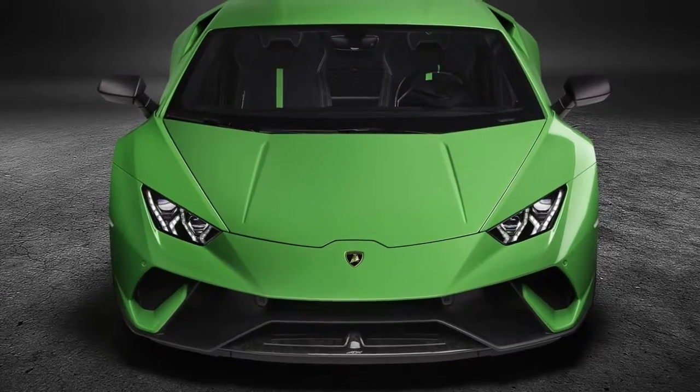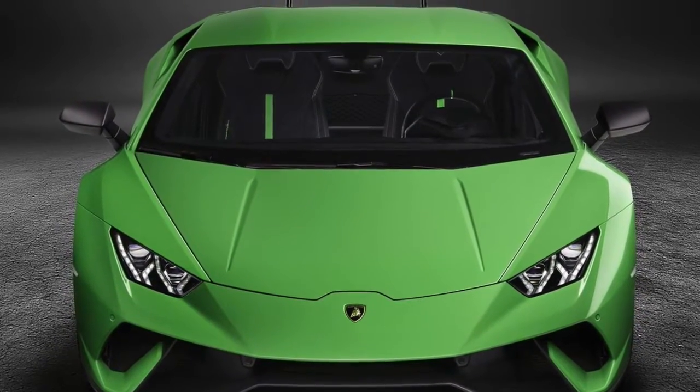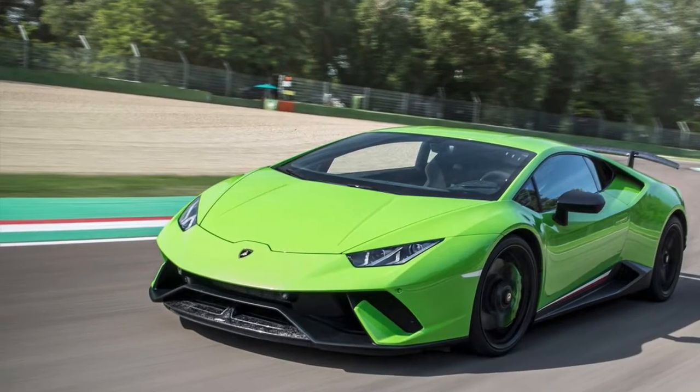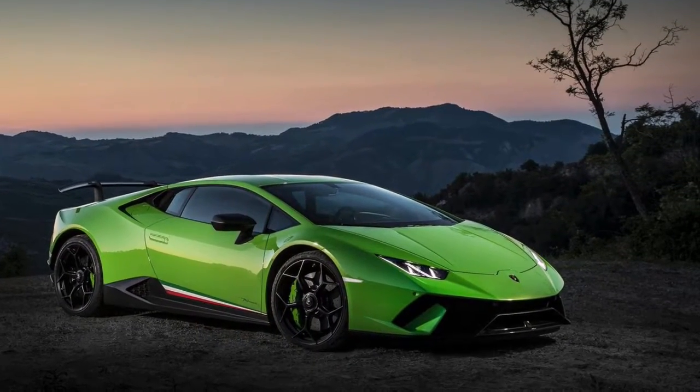On 5 October 2016, the Lamborghini Huracan Performante set a new production car lap record of 6 minutes, 52 seconds, and 1 millisecond on the Nürburgring Nordschleife in Germany.